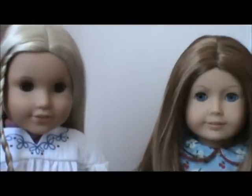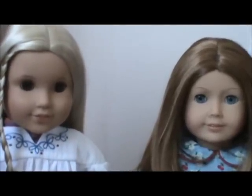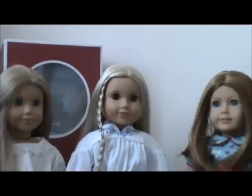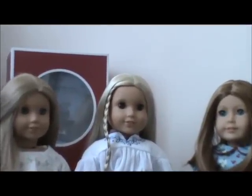This is all I got from American Girl for Christmas and there should be a photo shoot up soon. Thanks for watching and please subscribe, bye!